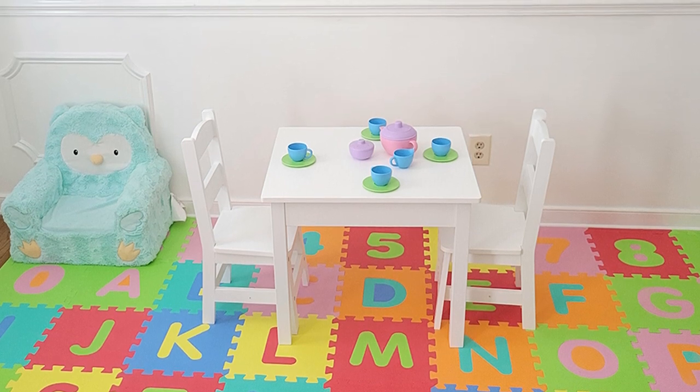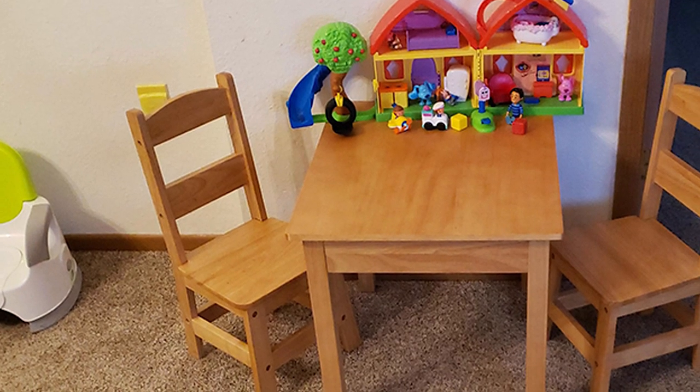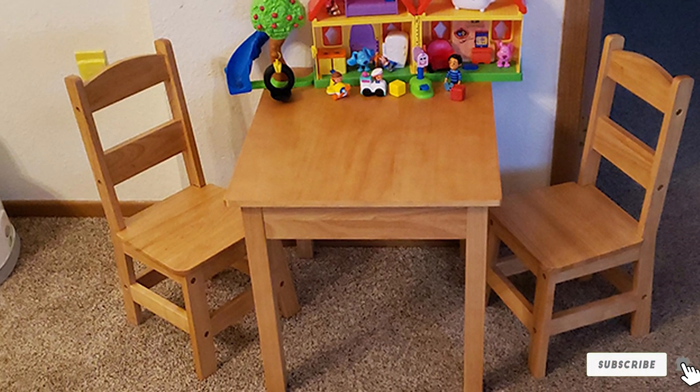With the simple natural wood finish, this set matches well with any decor. So if you want style and substance, go for this lovely set of toddler table and chairs.